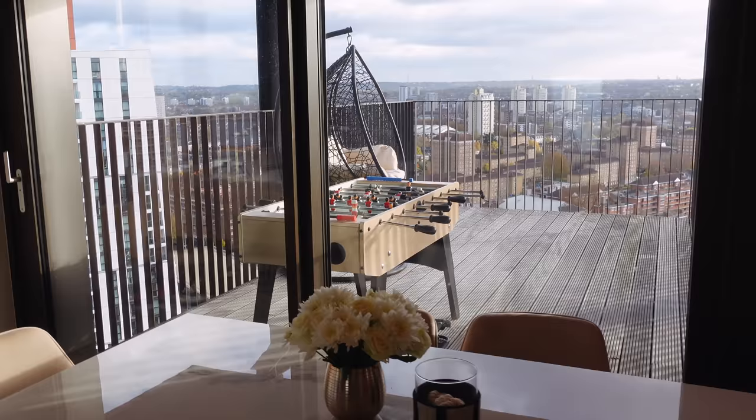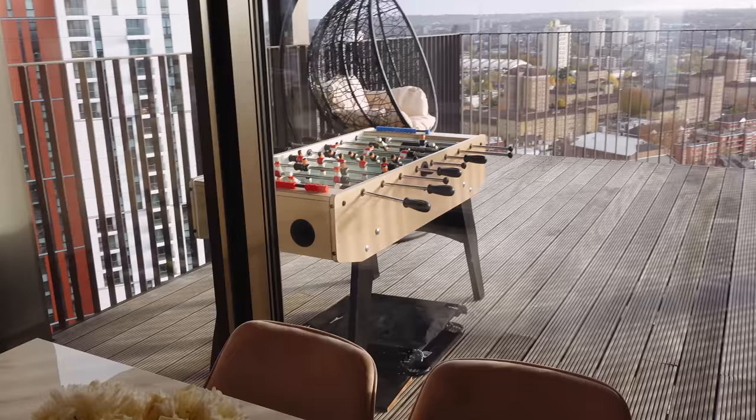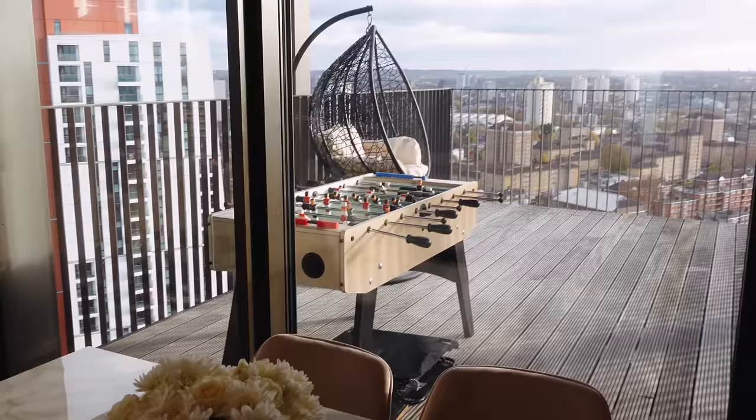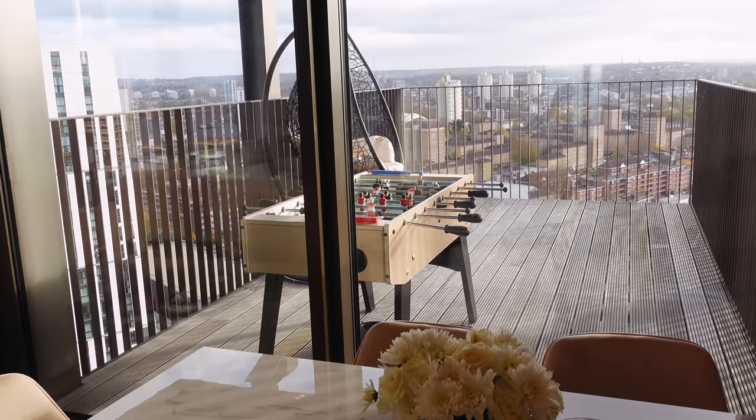Down there we've got a huge balcony. I haven't got any furniture yet because it's quite windy out here. There's a foosball table which I want to get rid of — we don't really play it anymore. And there's a little swing chair which is broken. If you come here you can see how big the balcony is — it's almost as big as this room, so for summer I'm going to get a nice sofa set.